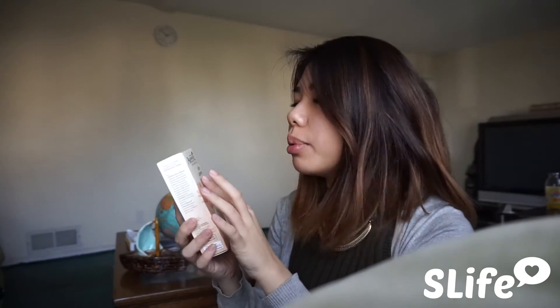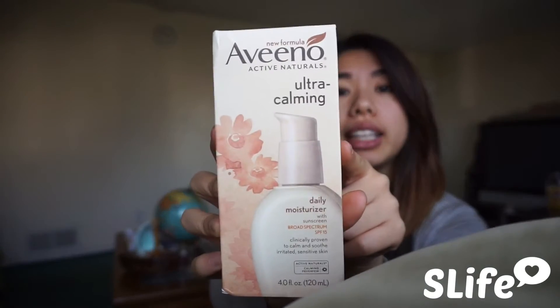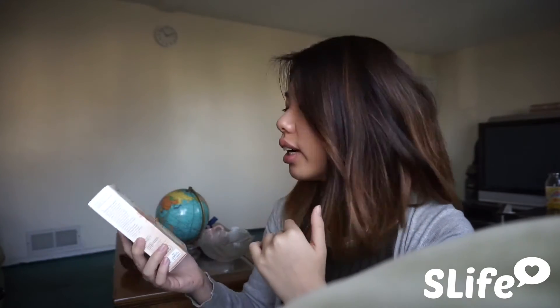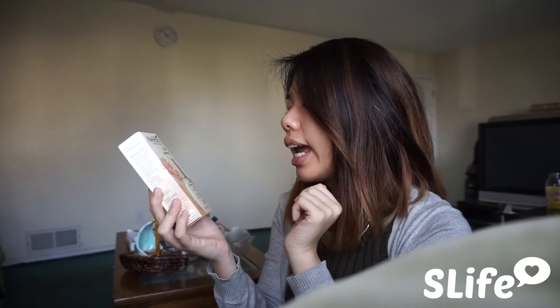And I ran out of moisturizer. This is the Aveeno Ultra Calming Daily Moisturizer — I've been using this brand for a couple of years now. There's a green version of this one, but I like this version a lot better because I have very sensitive skin, so I don't like to use a lot of harsh products. I don't use a lot of foundation either, because I like to use as little makeup as possible — I want my skin to breathe. I also have very dry skin, so I don't want to irritate it. It has SPF 15 and is clinically proven to calm and soothe irritated sensitive skin. Perfect for me.